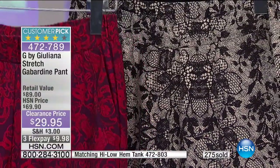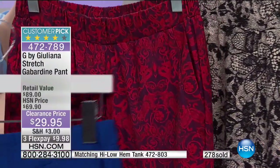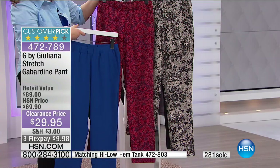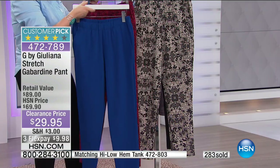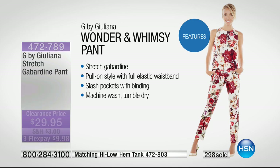We have the matching tank top available in the same colors for $19.95 right now. The flex pay on the tank top — you can get the full look for less than $20 on flex. That is fantastic. That should be the way you go — get both pieces. You don't have to wear them together, but you're going to want them once you get this stretch gabardine home.